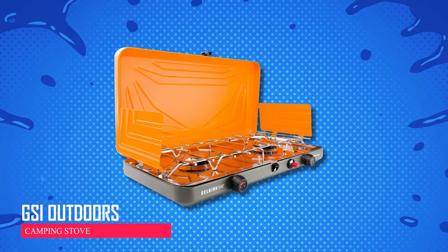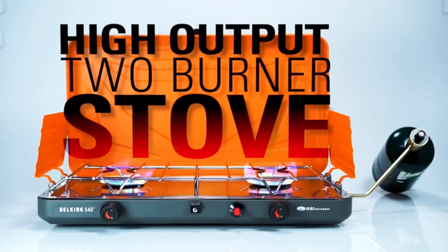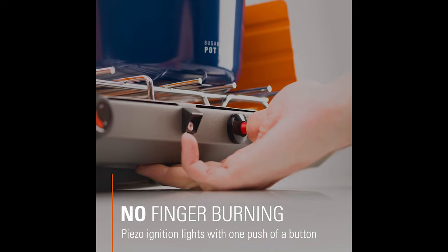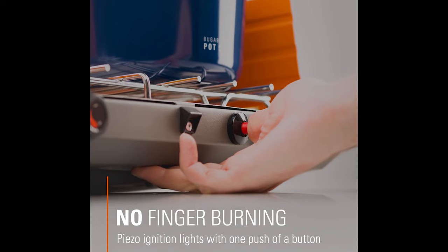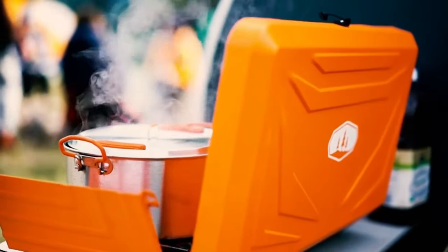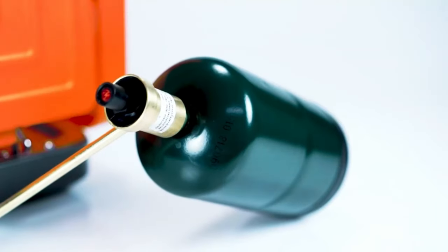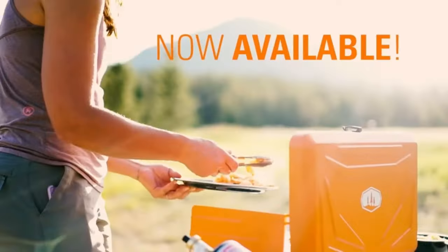Gektei Outdoors Camping Stove. This stove has two powerful burners, each with 14,000 BTU, perfect for heating large pots fast. It's easy to start with a button push and you won't burn your fingers. You can control each burner precisely for gentle simmering or quick boiling. Built sturdy with steel and a tough coating, it's made to last outdoors.